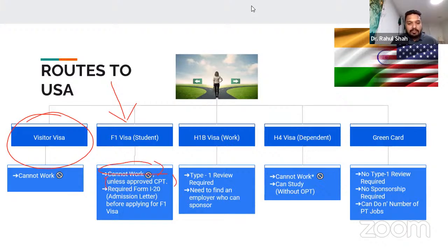CPT is Curriculum Practicum Training. When you're in a program and your program has internships or clinical rotations, you can work in a clinic — it could be paid or voluntary. On an F1 visa, you require an I-20, which is the admission letter, before you apply for the visa. You need to get an admit into a university before applying for that visa.